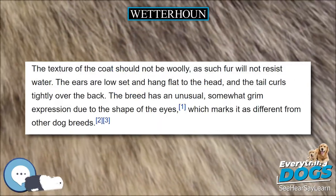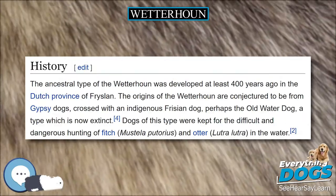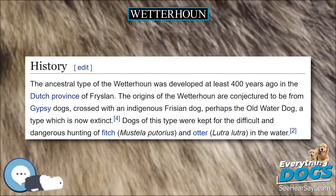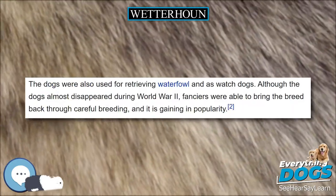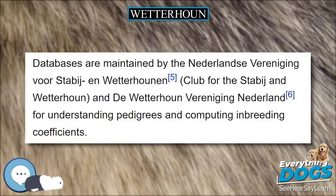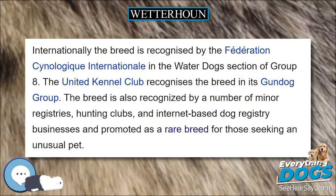The Wetterhund is a medium-sized dog, between 55 and 59 cm at the withers. They weigh between 25 and 35 kilos. Their coat is thick and curly except for the head, ears, and legs, where the coat is smoother. The water-repellent coat is described as having a greasy feel.